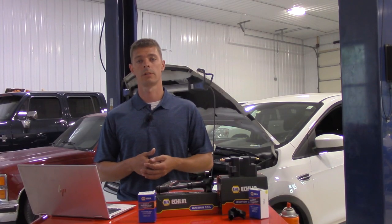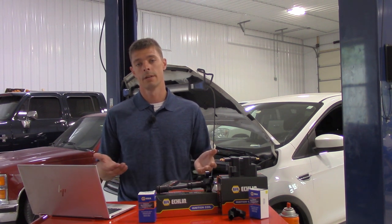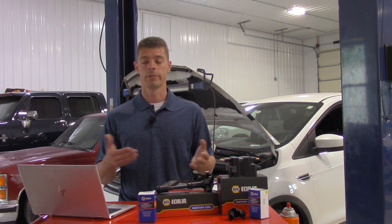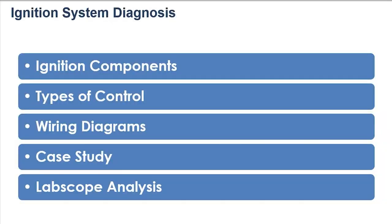Now that we're done with the vehicle diagnosis and looking at some of the ignition events, hopefully you know a little bit more about diagnosing ignition systems and also cam and crank events — why these are so important to understand and needed as inputs for the ignition system. We've covered the ignition components, how we're controlling these various components and modules, analyzed wiring diagrams, and applied a lot of lab scope techniques. Hopefully now you know a little bit more about ignition systems and cam and crank.